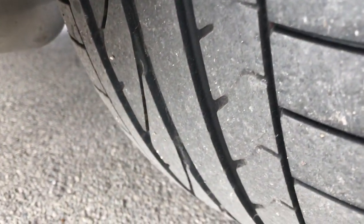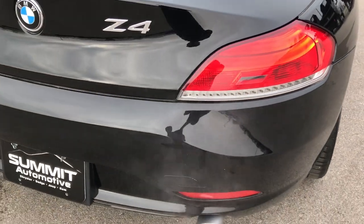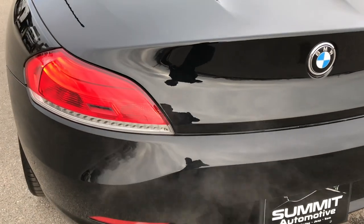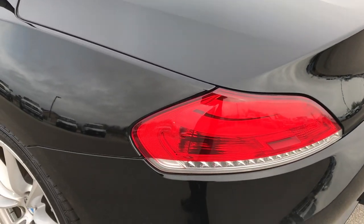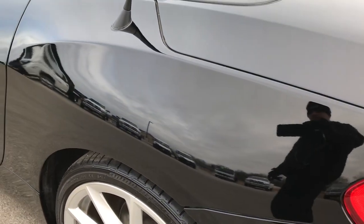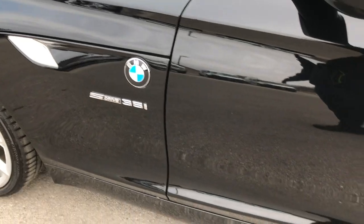The back rim is in excellent shape as well — I didn't see any major scuffs or scrapes, and these back tires have a good amount of tread left on them. As we go around to the back, no dents, dings, or cracks in that rear bumper. Very nice condition. The deck lid is in excellent shape as well, and as we go down this side of the car, just as clean as the passenger side — no dents, dings, or scuffs.